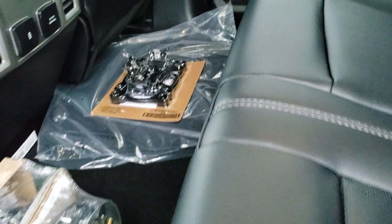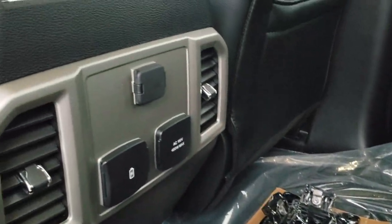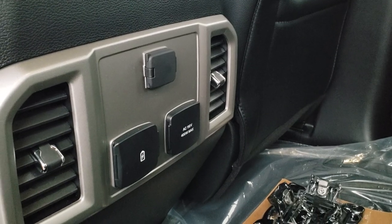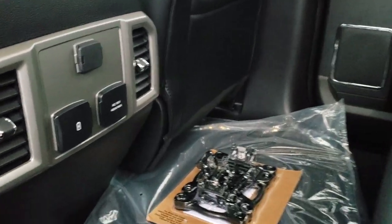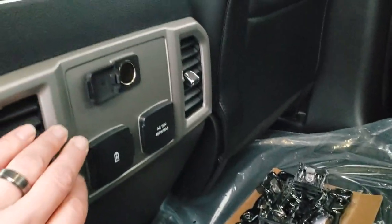Those are the side box tie-downs I was telling you about. There's also a 110-volt 400-watt max plug-in back here as well, along with two USB power points and a regular 12-volt power point.